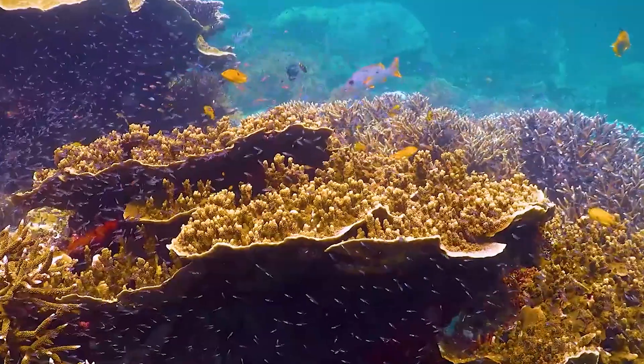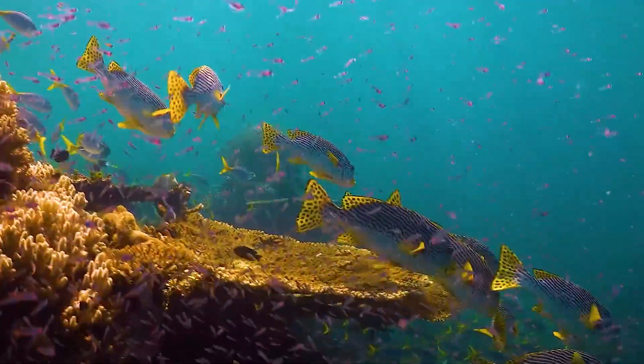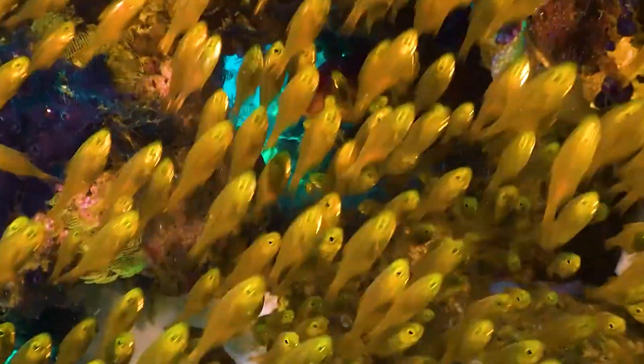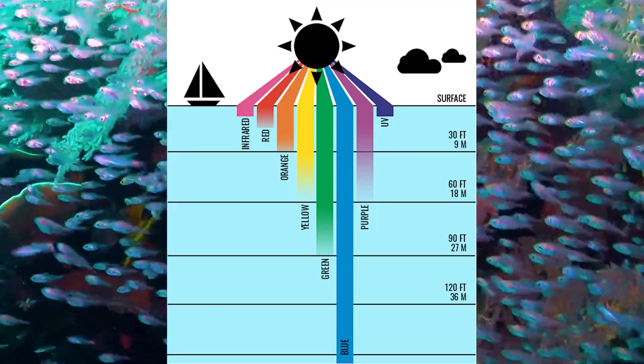Another key factor: lighting. When you see coral reefs in documentaries, most of the time they're using very bright artificial lights to illuminate the scene. These lights bring out colors you just can't see with your naked eye underwater. You see, water absorbs colors — especially reds and yellows — as you go deeper.